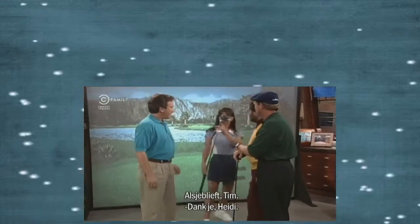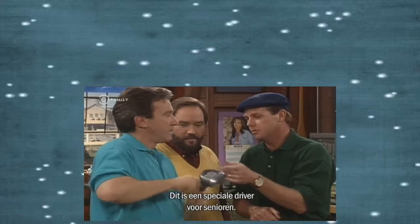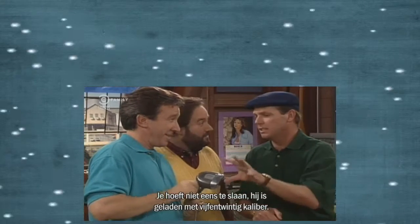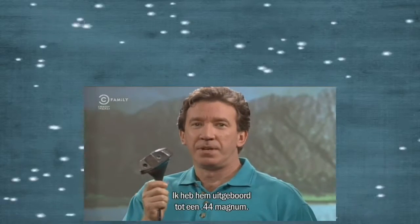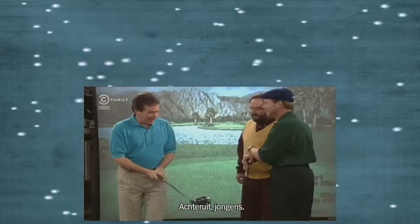Not so fast. Heidi, why don't we bring out my driver? Here you are, Tim. Thank you, Heidi. And what would this be? I know what this is. This is a special driver designed for senior citizens to get more distance. They don't even have to swing it, because it's got a .25 caliber charge in it. Not anymore. I bored it out to a .44 Magnum. That's cheating. Welcome to my world. Stand back, guys. Fire in the hole.